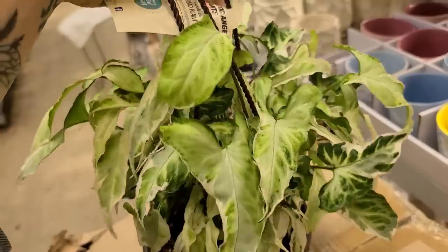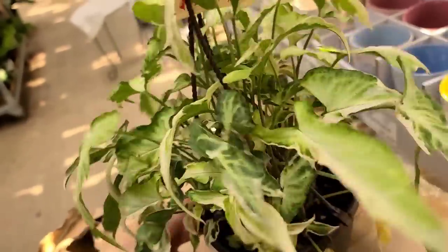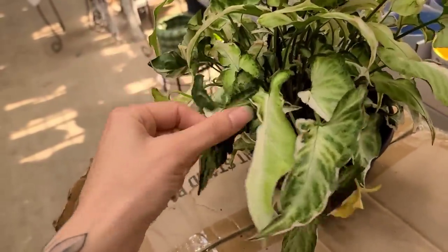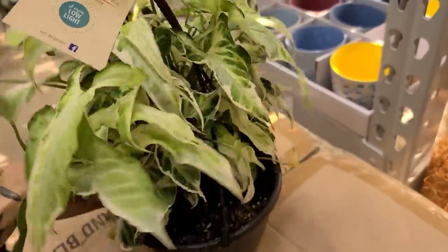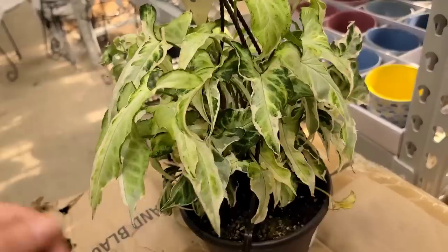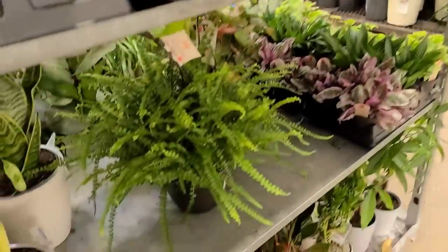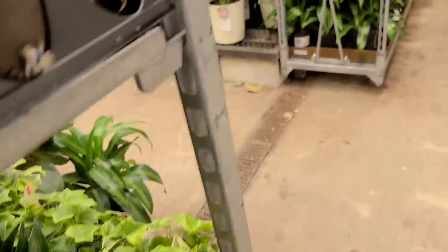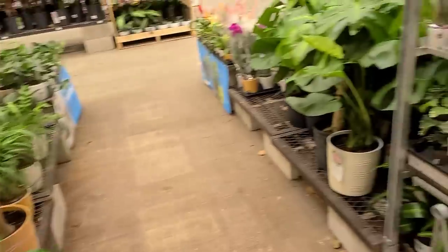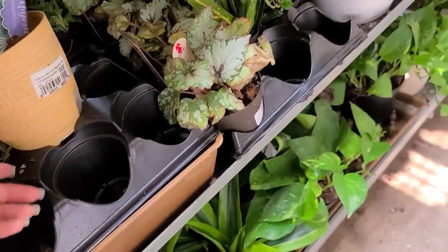Of course the tag just says 'syngonium podophyllum arrowhead plant' — very helpful, Costa Farms. I had no idea what it was when I filmed this, but I kept saying I feel like it's called 'magic star' or something. I came home and went on the Plant Story app into a live sale, and the first plant she held up was literally this one — it's called syngonium starlight! Leave me some star emojis in the comments in honor of my syngonium starlight.